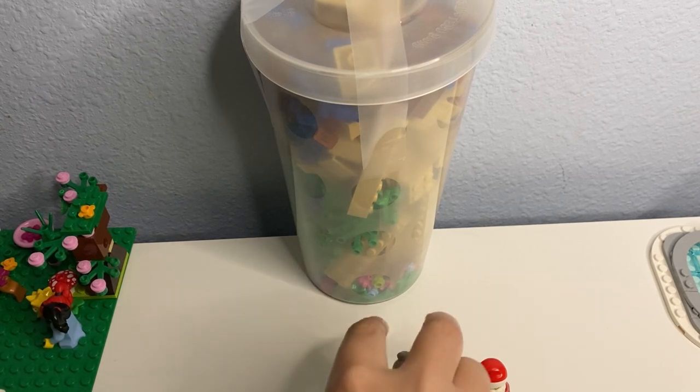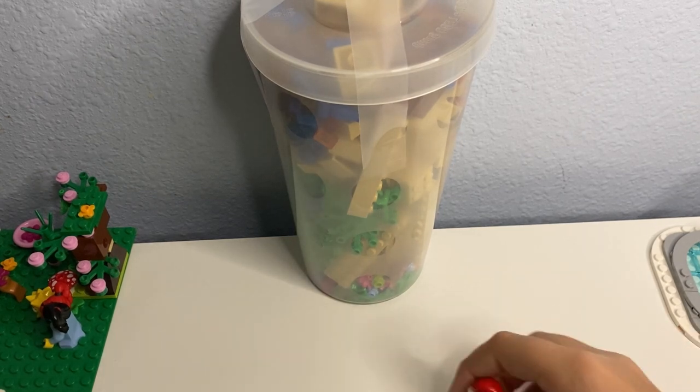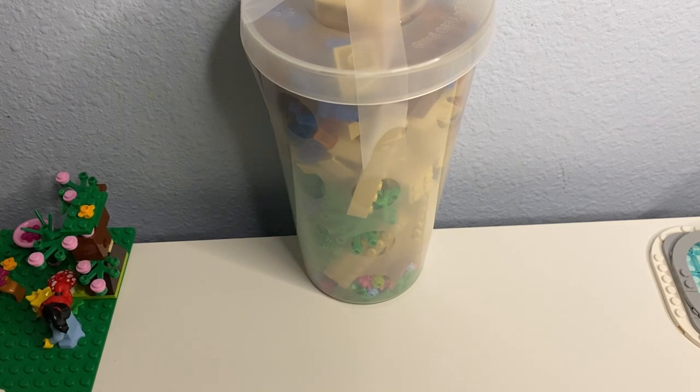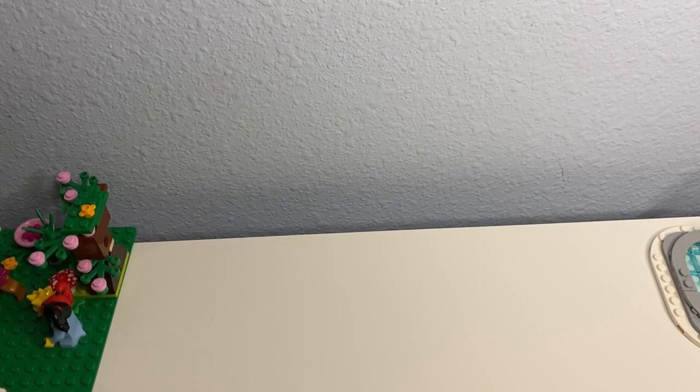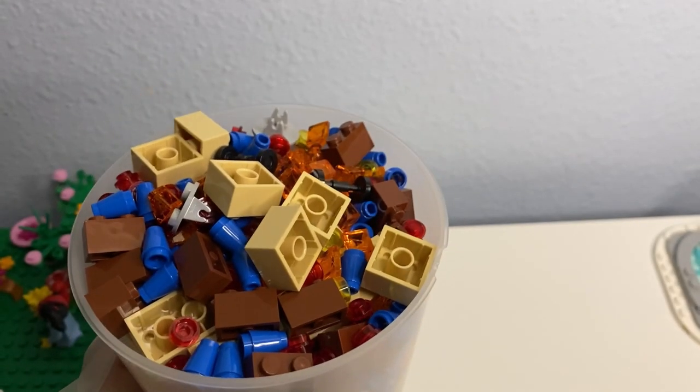For those minifigures I think we did really well — four Christmas minifigures, a baseball player which is always great, and the Chinese New Year torso too. Then we got the Pick-A-Brick pieces. Let me open it up to show you guys what's inside.